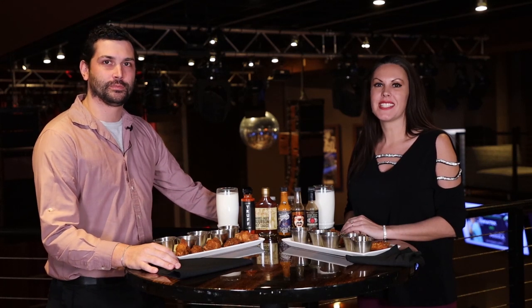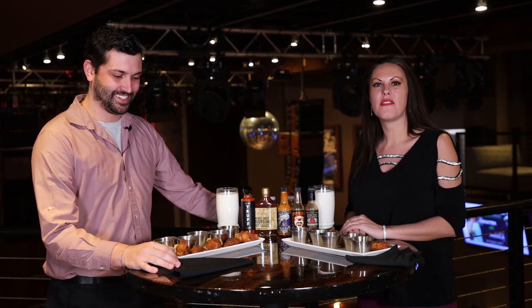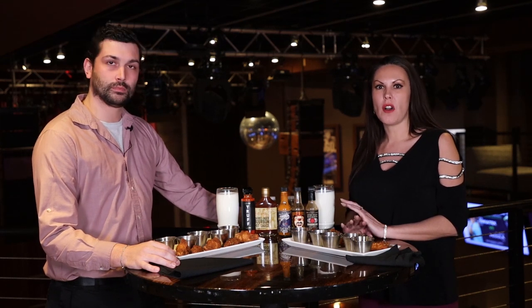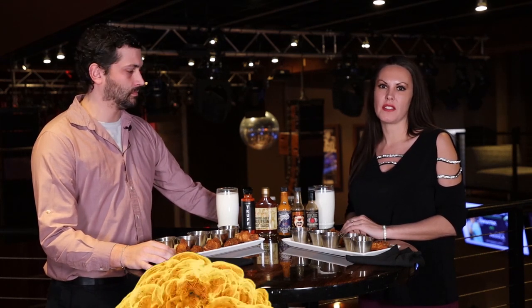Welcome to Kankakee Grill. This is Hot Takes. Today we have five of our hot sauces that we carry here at Kankakee Grill. Of all of them, we carry 26 different flavors.